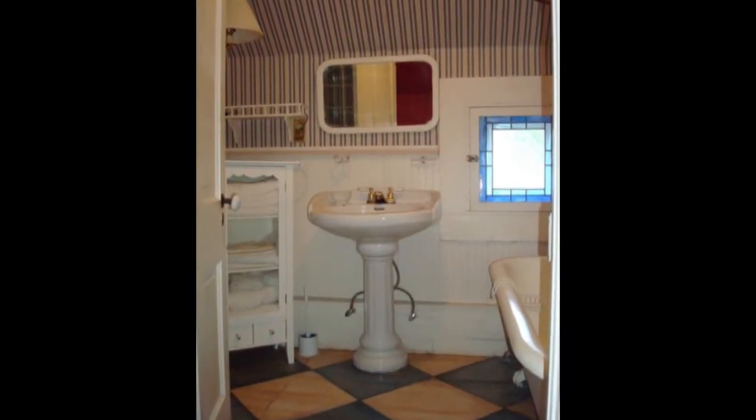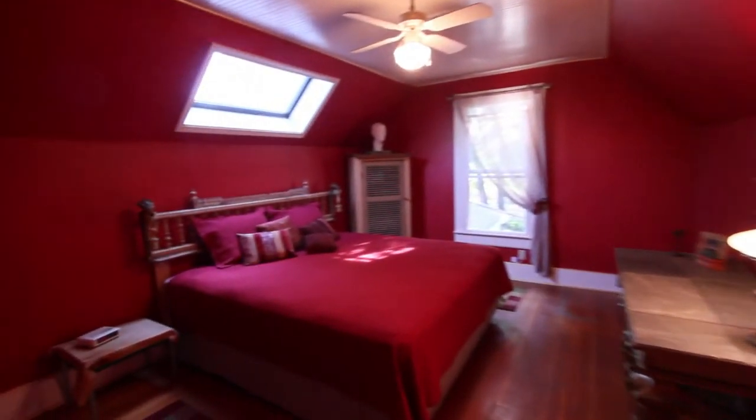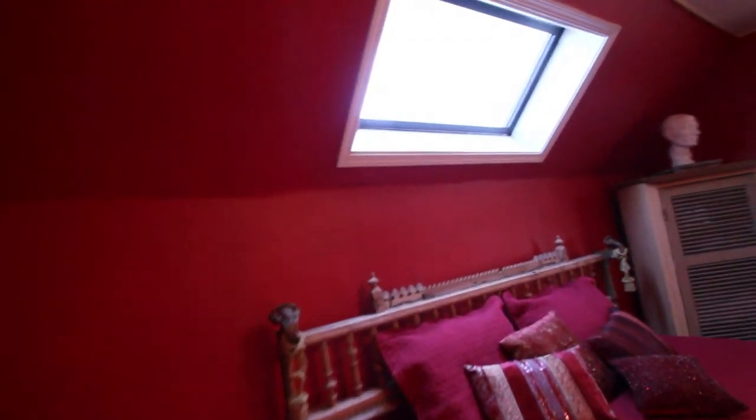This is the other master suite upstairs — I call this the red room. It has its own bathroom with a clawfoot tub. It's a nice large room. From the window above the bed, you can see the water tower. At 45 feet tall, the tower is said to be the tallest in Southern Oregon and the only one on the Historic Registry. Just outside that window is the courtyard where you can enjoy the sound of the water fountain.